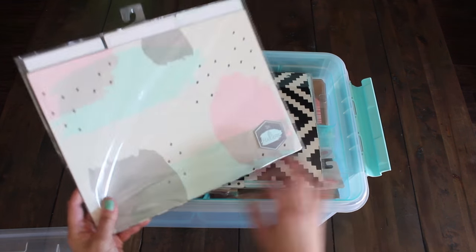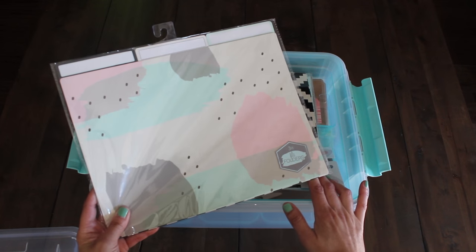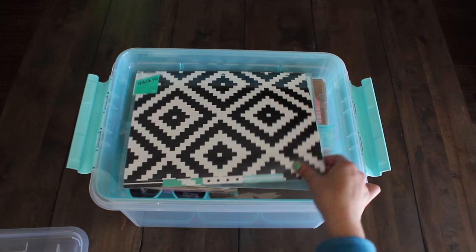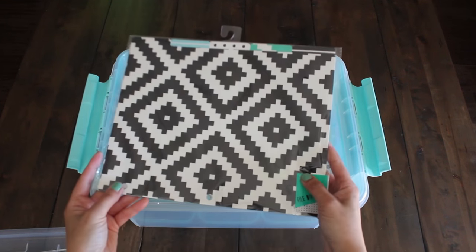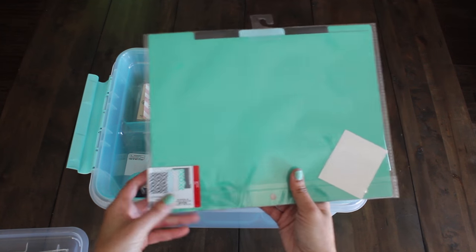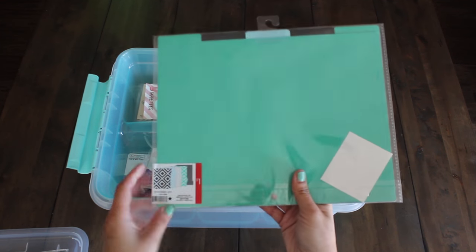I found file folders — three count and it comes in three prints per dollar. I also have this other kind of print. Again, it comes with five dividers and this one's a dollar.